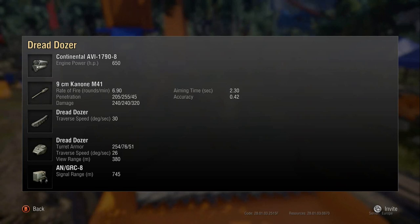Turret armour: 254 on the front, 76 on the sides, 51 on the rear. If they shoot around the mantlet and the front of the turret, it's pretty strong. It doesn't really keep up against tier 9-10 premium rounds, but facing same-tier tanks, the front of the turret is very strong. Turret traverse is slow at 26 degrees, but it's quite well armoured. 380 view range is about average for tier 8 mediums.